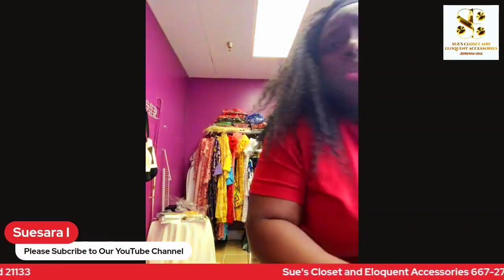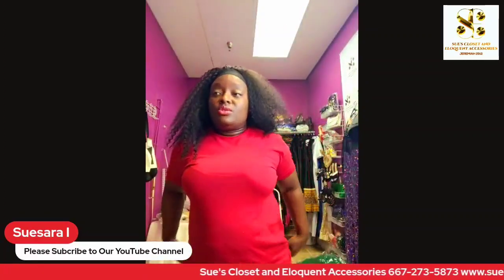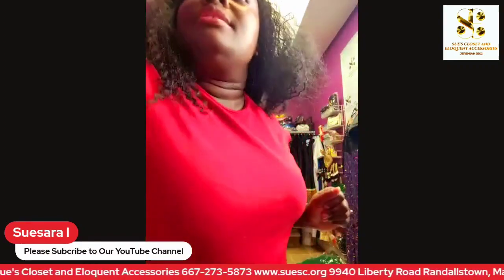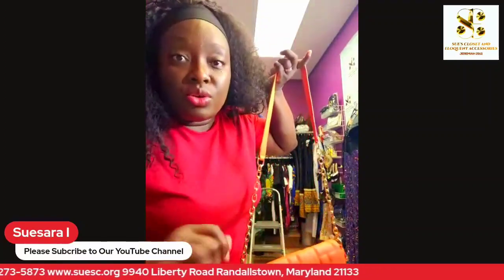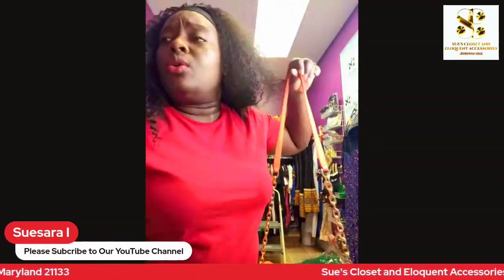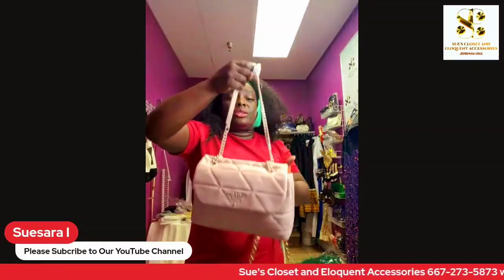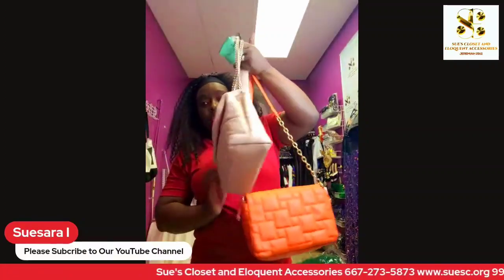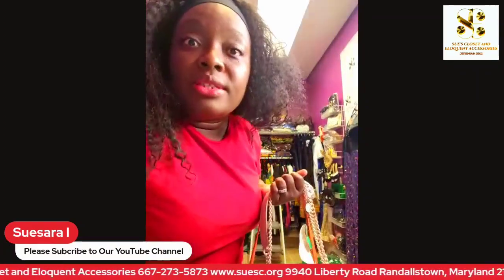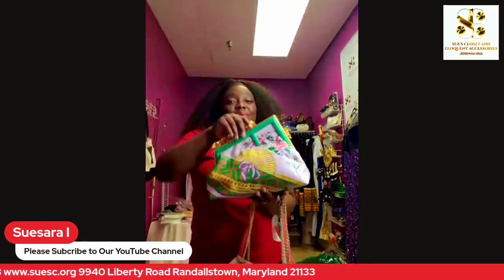This is going to be a quick video today. Next, we have purses — more purses available in different colors. Casual purses, nice purses — there's an orange purse available. I also have this one, which is currently available at our store location. There are several purses that people have been calling about.